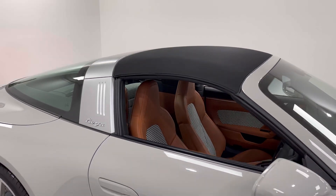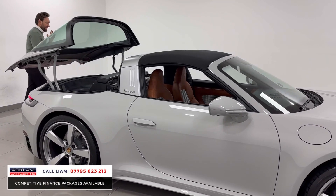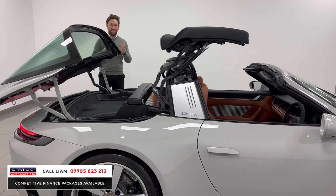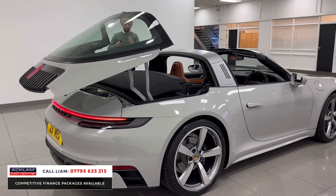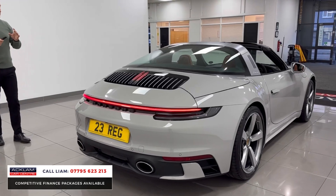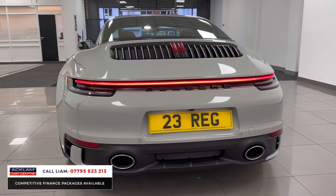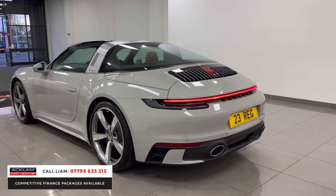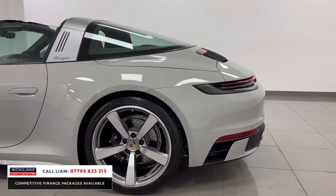How about this for a cool looking Porsche — this is a Targa 4, a 2023 plate, brand new delivery miles, four-wheel drive in crayon. Look at the way it's been specced: it's in crayon with a full sports design exterior package, all that style in the wide arches, and skirts which have been paid for as an option.